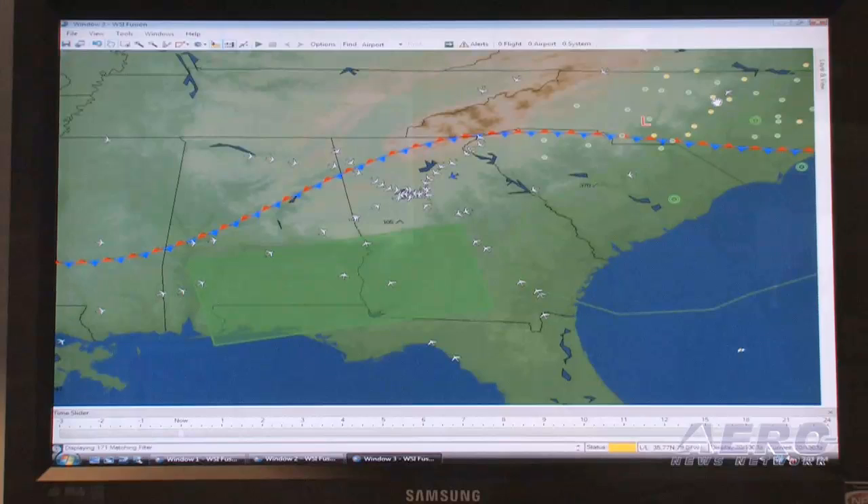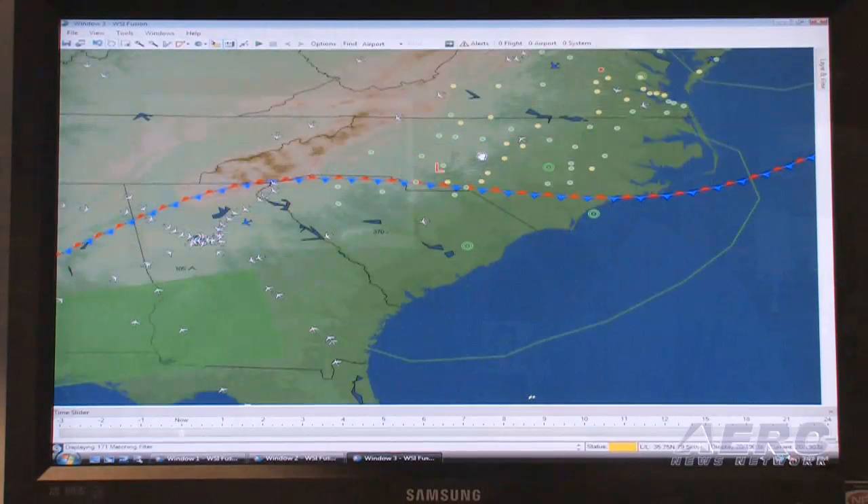Another new service from WSI this year is WSI Fusion. This product was developed with a number of large airlines and this year at this show we're introducing it to the corporate aviation market. Fusion is a real-time flight situational display that constantly monitors weather. Any weather conditions that may be changing and could impact a flight will alert you through Fusion.